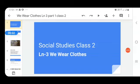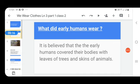Hello students, how are you? Hope you all are fine and doing well at home. Today we are going to start our new lesson — Lesson Number Three: We Wear Clothes. First, we will discuss about what early humans wore.